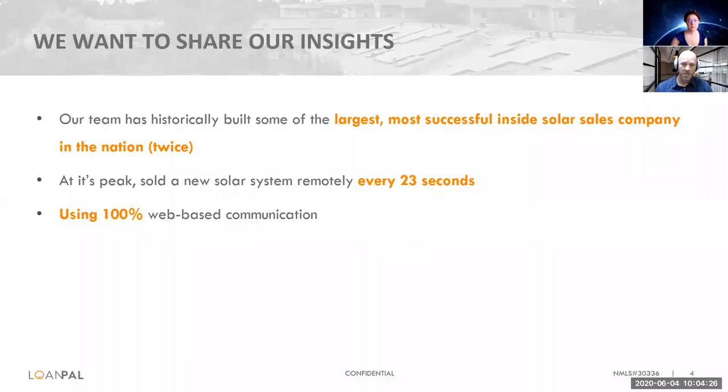There have been a couple of times that we built, grew, and scaled large inside-sale call center models using web technology and communication. At our peak, we were converting a home from utility power over to solar power at a clip of about every 23 seconds, and we did it using 100% web-based communications, just like you and I are doing today.